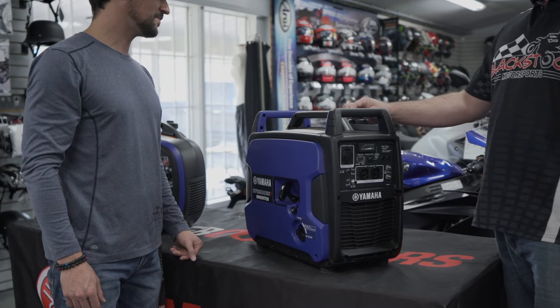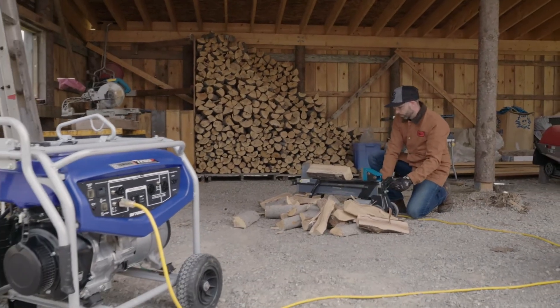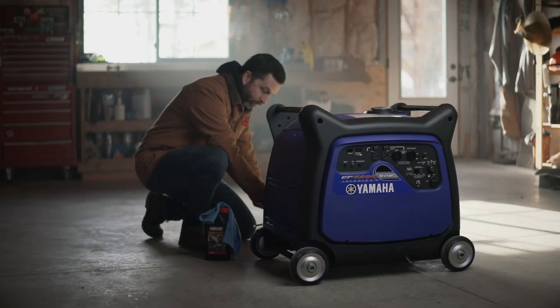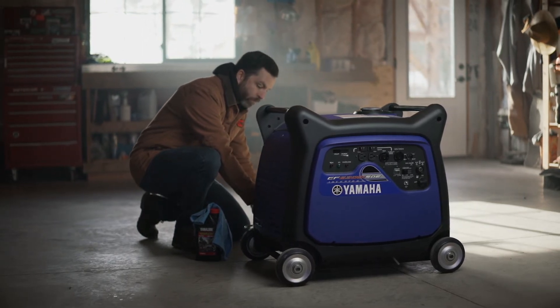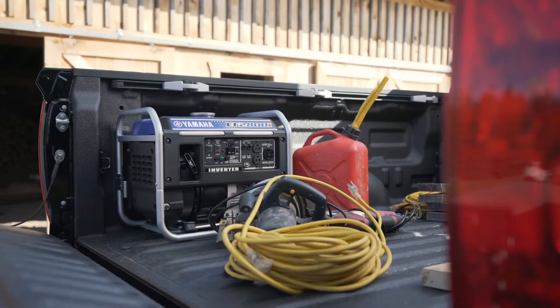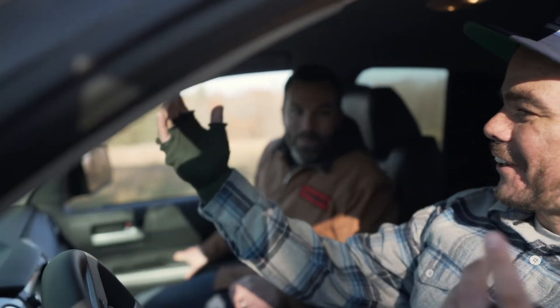Whether you need basic power for the morning routine or a do-it-all workhorse for longer outages, choose a Yamaha that's right for you, available at more than 250 dealerships nationwide. Yamaha generators are portable with features like flip-up handles and wheels, so rest easy knowing no matter where trouble strikes — the job site, the campsite, or anywhere else — your Yamaha is there to provide a dependable supply of electricity.